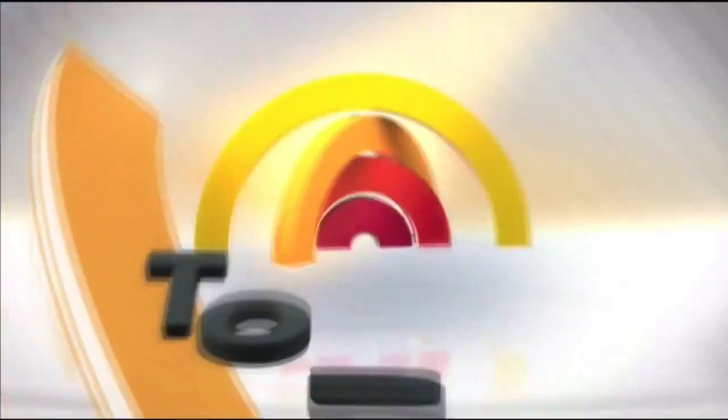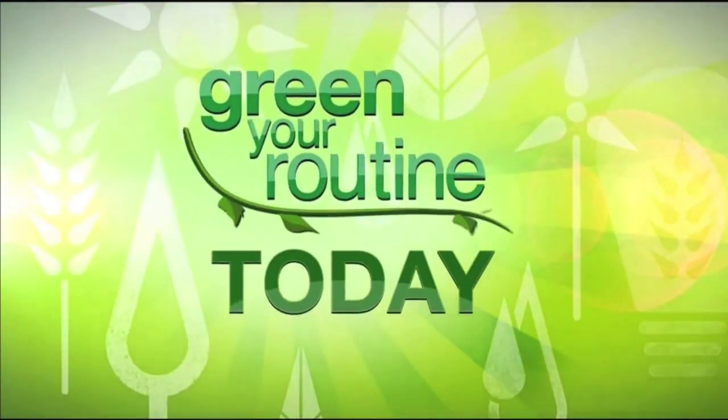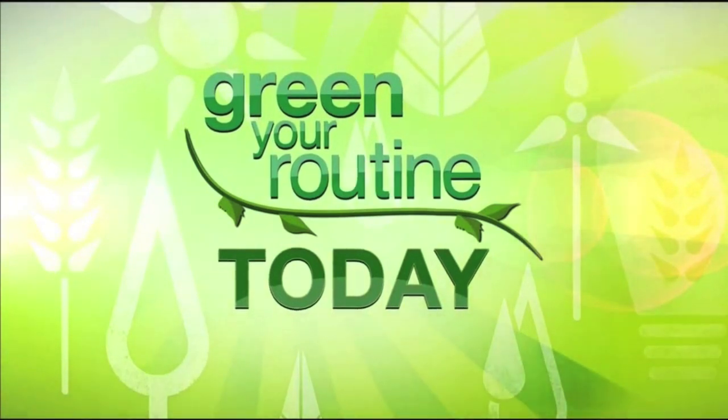From NBC News, this is Today. Now on Green Your Routine Today: gadgets that make it easy to be green.